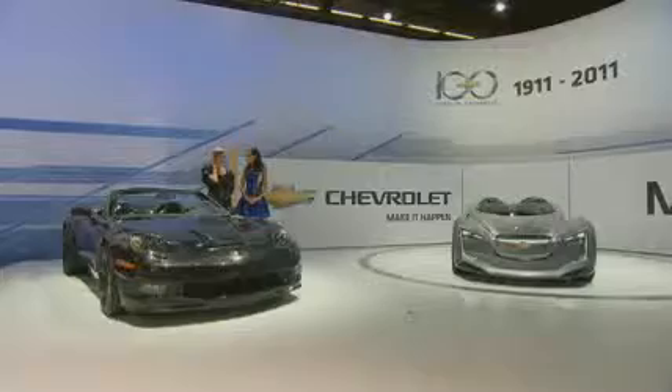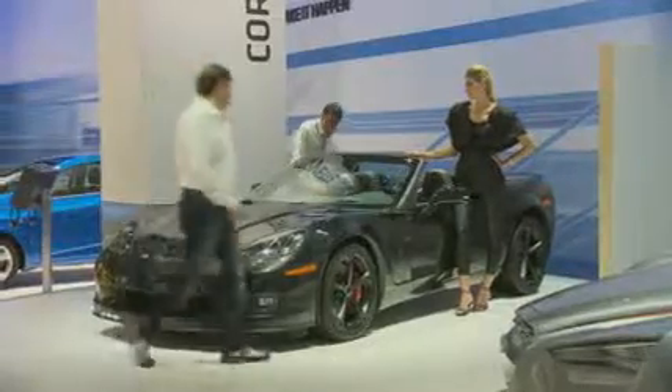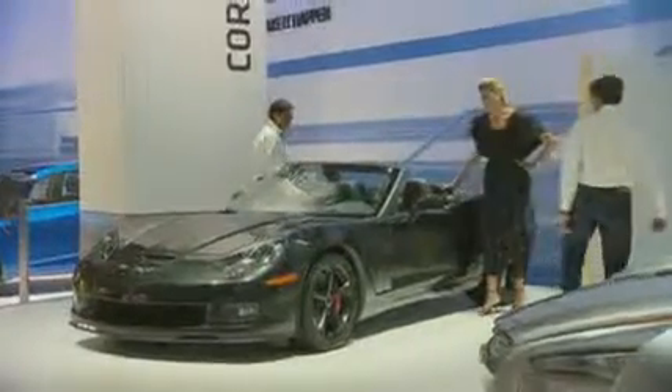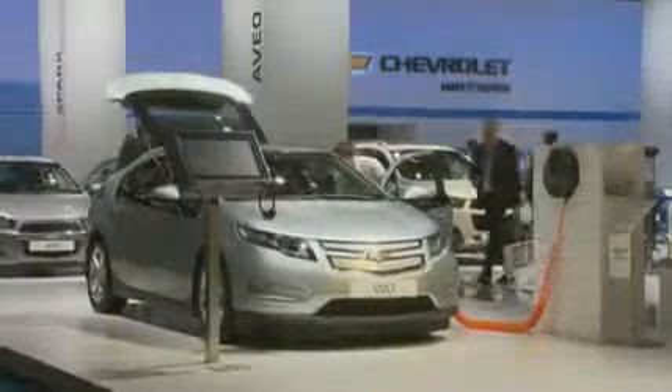Chevrolet at the 2011 Frankfurt Motor Show — the world is okay again. Corvettes and Camaros spreading an air of the American way of drive, with equal emphasis given to environmentally friendly engineering and everyday cars.